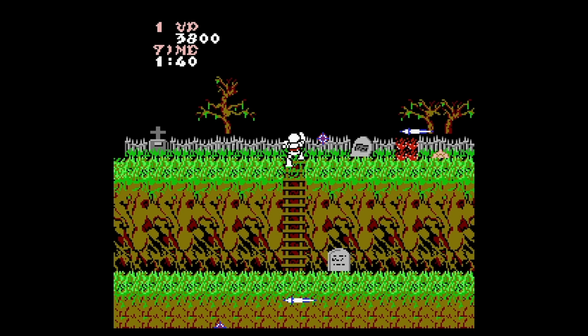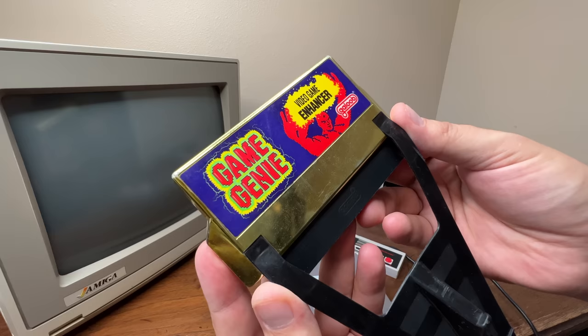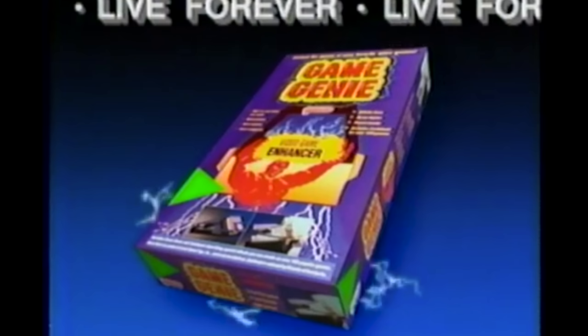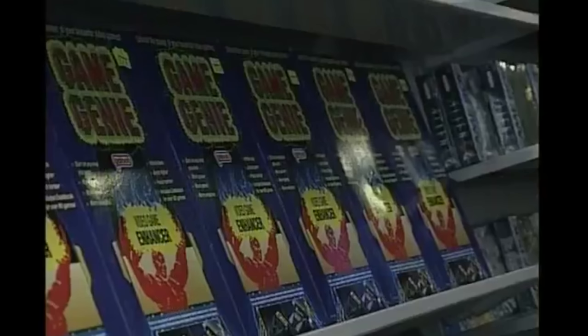But thankfully, there was a product that hit the market in 1990 that changed everything. This was the Game Genie, a device that was marketed as a game enhancer and promised to give you infinite lives, higher jumps, and harder punches on the most popular NES games. Game Genie was developed by a company called Codemasters, who was based out of England.